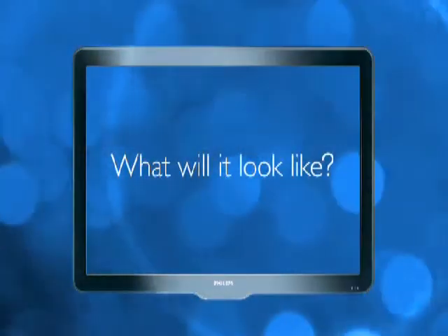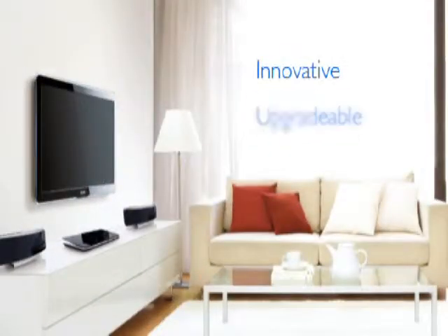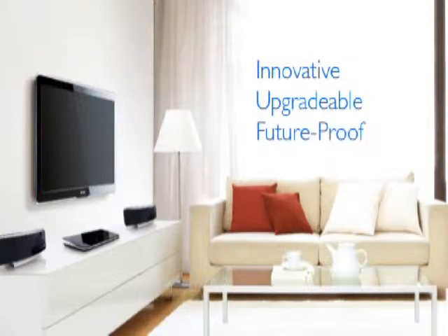Envision your next in-room entertainment system. What will it look like? Imagine innovative, upgradable, and future-proof entertainment solutions.